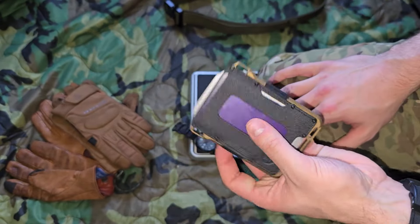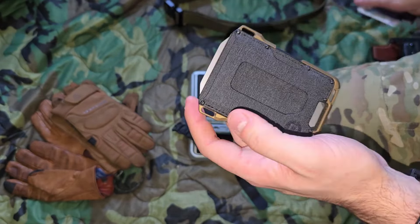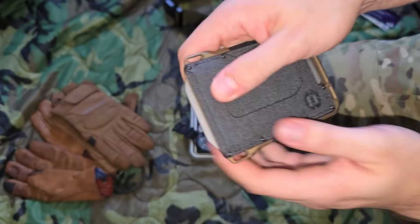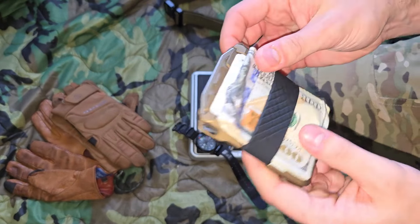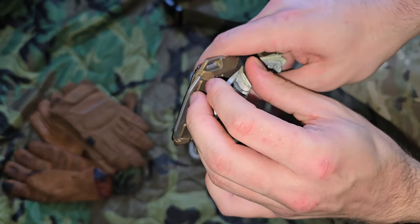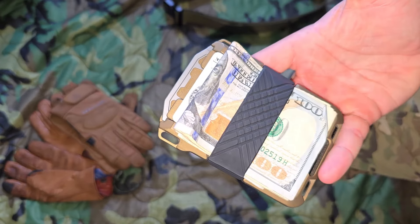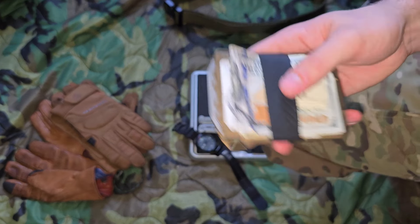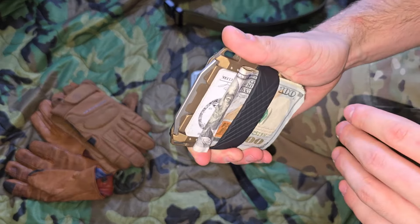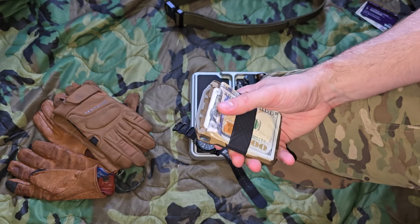On the back side, for quickest access, I have my debit card and ID — you could fit one more card without it getting too tight. One cool thing about the metal body is that it blocks chip readers, protecting your debit and credit cards from anyone trying to steal your banking information. I also like to carry enough cash to reasonably purchase anything I'd need or get back home — typically 100 to 200 dollars.